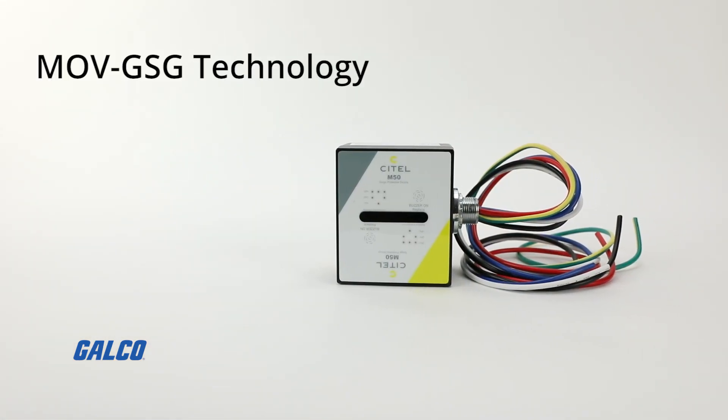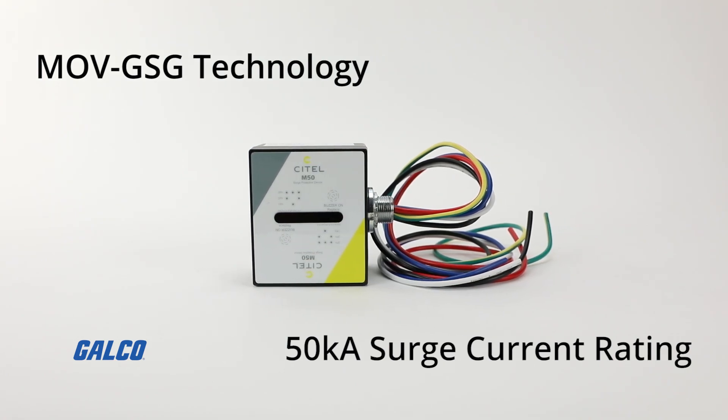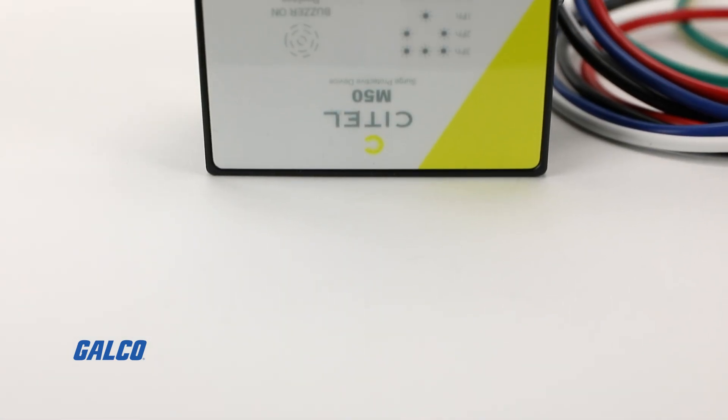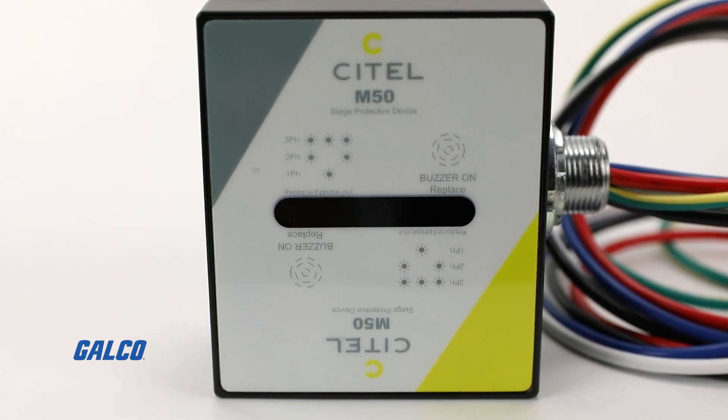Featuring hybrid MOV-GSG technology and a 50kA surge current rating per mode, this surge protector has visual LED fault indication and also possesses an audible alarm.